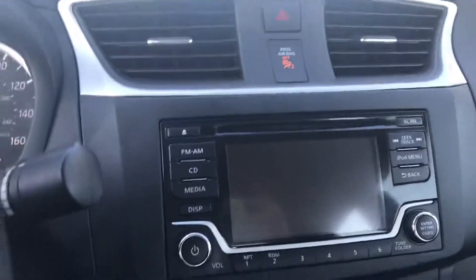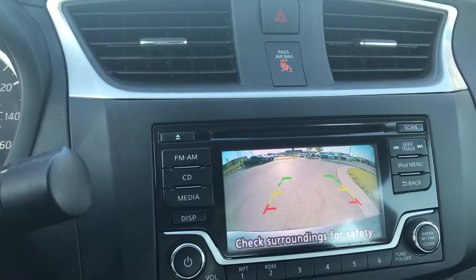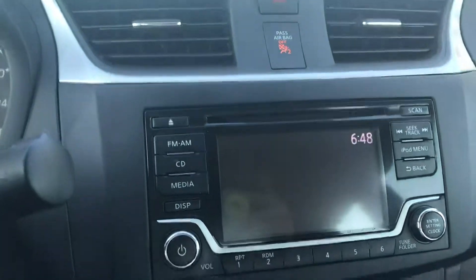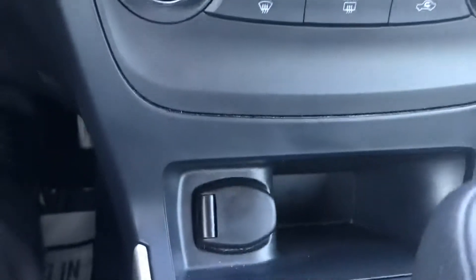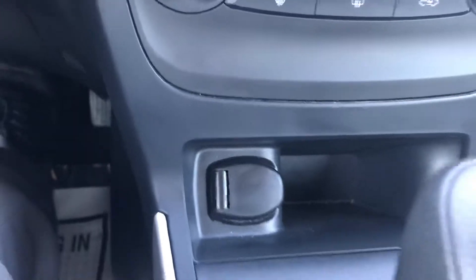Inside the vehicle we do have an eco mode and sport mode button. We also have a backup cam with the severity lines, which is absolutely necessary anymore. Coming down we've got our temperature controls, a little cubby with a port shifter, a couple of cup holders, and the center console that actually has a USB and aux port.